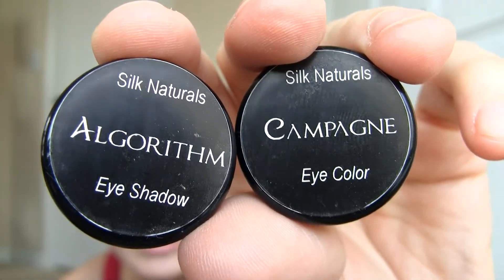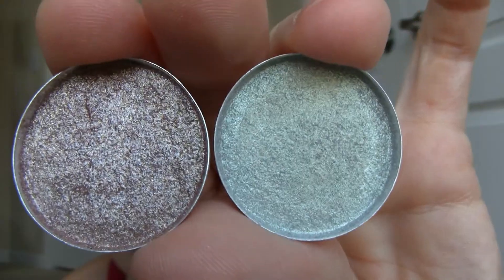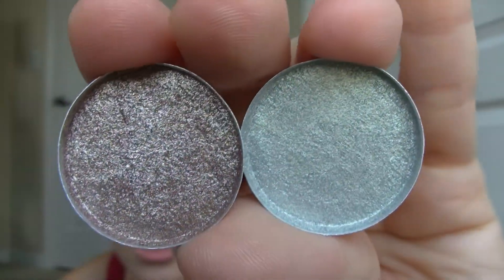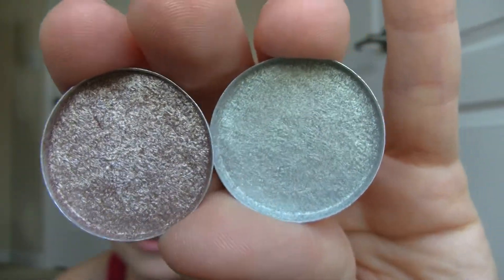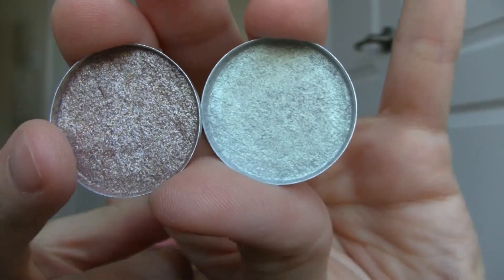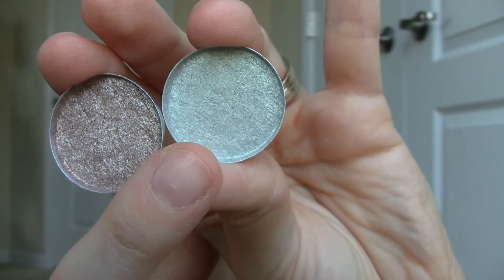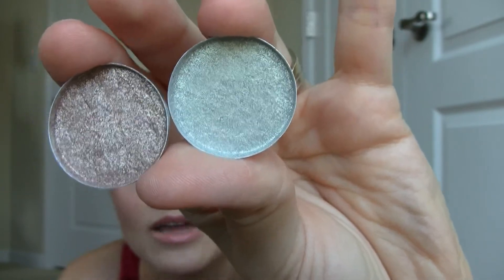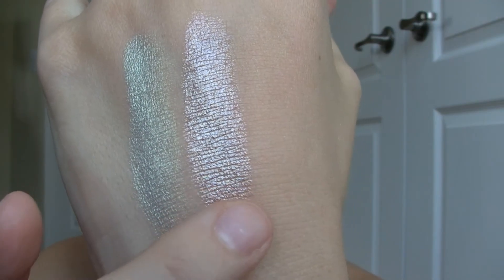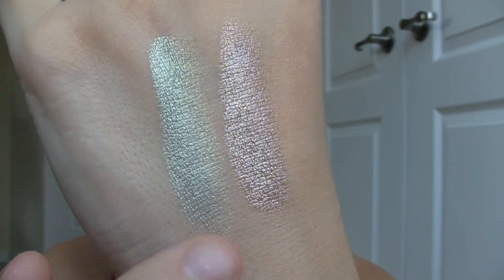The two colors, Campagne and Algorithm, I actually ended up pressing, so I'll show you the pressed version. They are beautiful because they have so much iridescence and different colors in them. This one has blue, purple, and gold — it's really pretty. And this one is absolutely gorgeous; it reminds me of butterfly wings because it's a light blue and green and gold. It's so pretty. This one has a little bit of larger-particle shimmer, whereas this is more of a metallic or pearl finish.